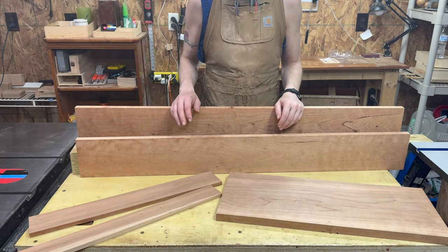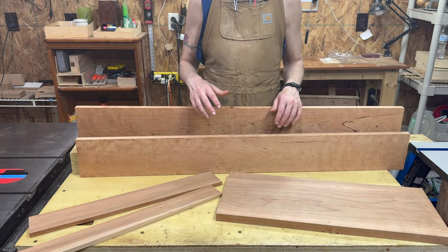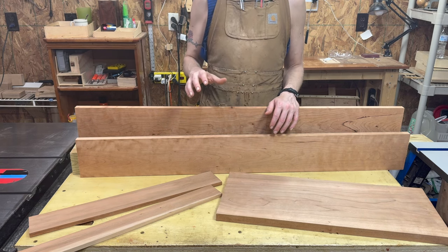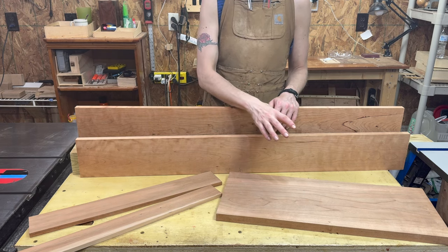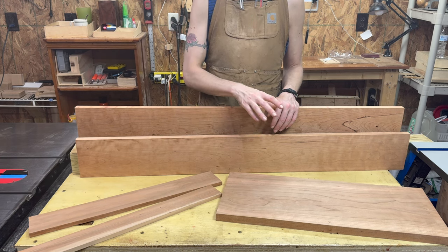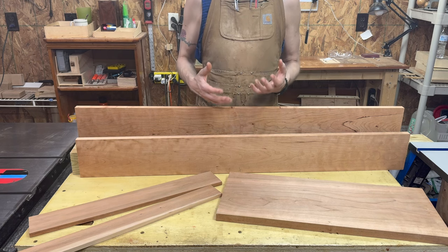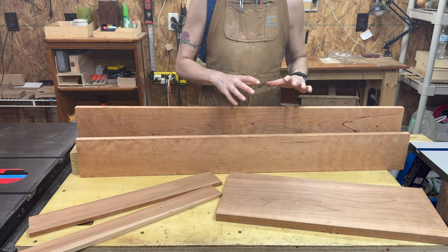To get the basics out of the way, cherry has a Janka hardness of about 950. White oak is around 1500 to 1800, and poplar is about 550. My grading scale for working with lumber is 1 being poplar and 10 being something like ironwood — absurdly hard. Everything is graded from 1 to 10 because poplar is one of the best beginner woods to work with. I like it more than pine, and I think it works so well, so that's a 1 for me.